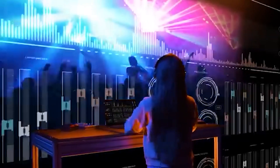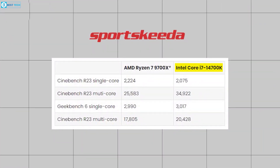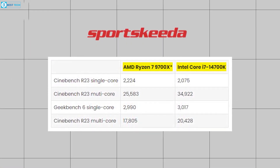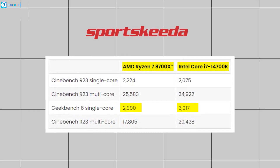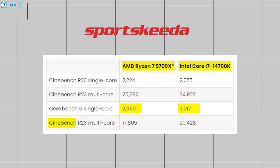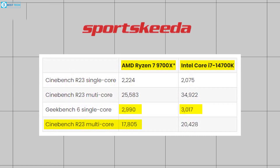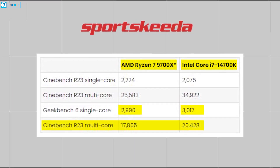Now let's see how these chips perform according to Sportskeeda. In Geekbench tests, the Intel Core i7-14700K slightly beats the AMD Ryzen 7 9700X in single-core performance with scores of 3,017 vs 2,990. However, in multi-core tests, the AMD 9700X scores a strong 17,805, but it's outperformed by Intel's 20,428.